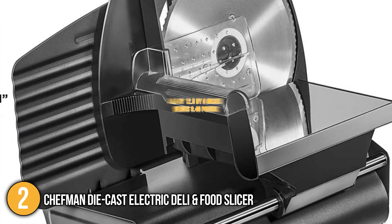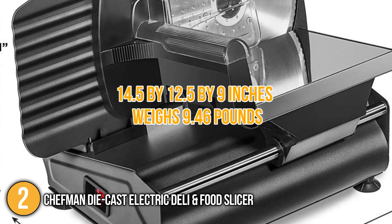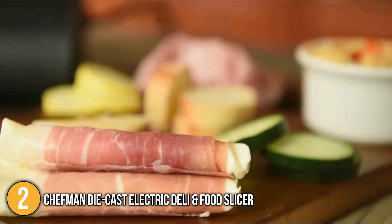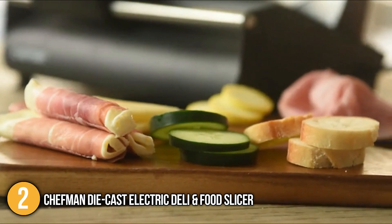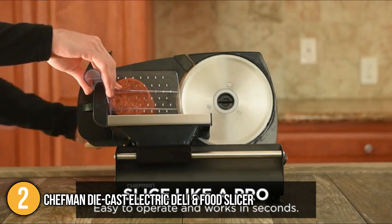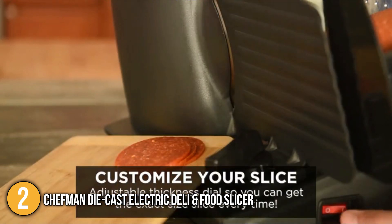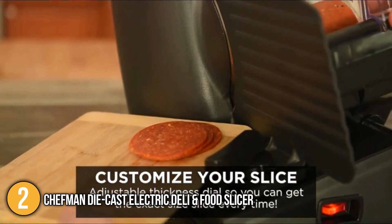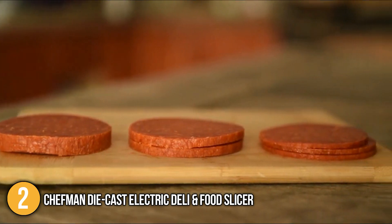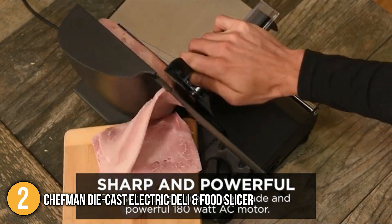In terms of size, the slicer has dimensions of 14.5 x 12.5 x 9 inches and weighs 9.46 pounds. At the time of making this video, it is backed by a one-year warranty, allowing you to purchase with peace of mind. Overall, the Chefman Die-Cast Electric Deli and Food Slicer performs remarkably and boasts an abundance of practical features, all while being the most affordable electric slicer on our list — making it a great option for budget-conscious buyers.